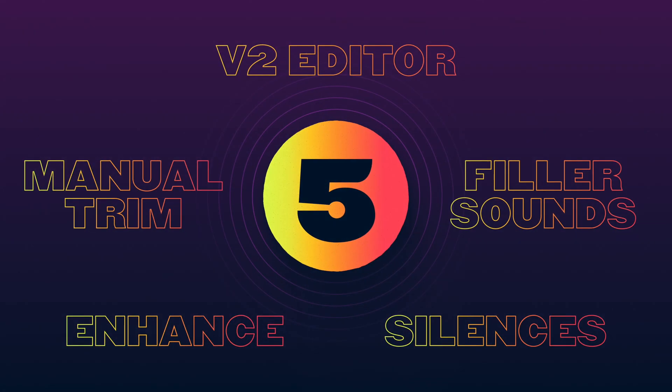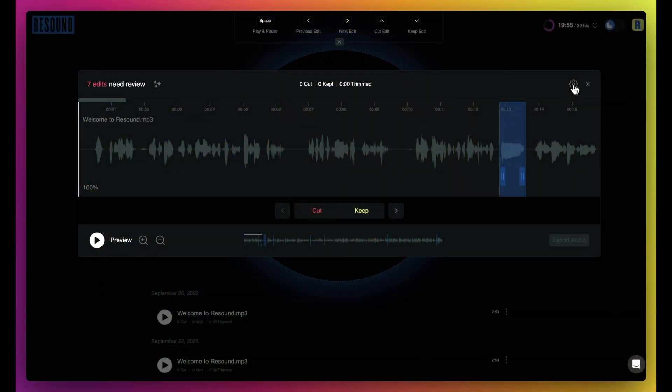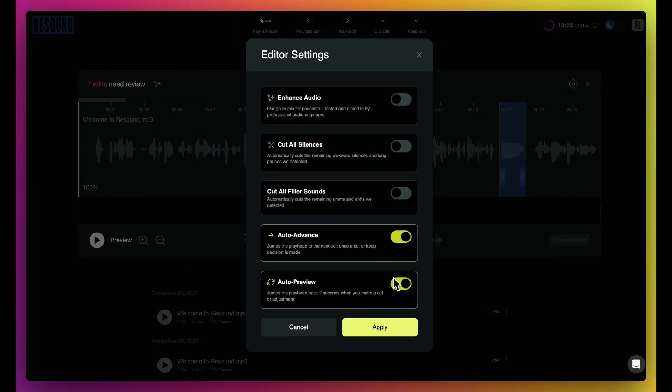Five big updates in Resound. You can now hear how your edits sound instantly, load waveforms lightning fast, and optimize your editor settings with our all-new V2 editor, rebuilt from the ground up.